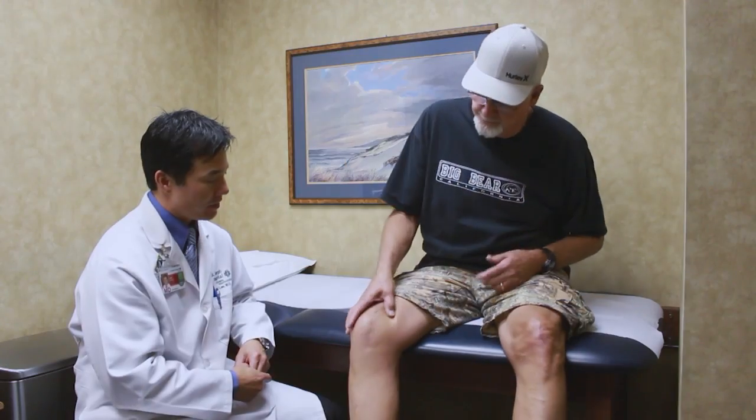It's certainly one of the most common problems that we see in our office. There are over 700,000 total knee replacements performed just in the United States every year.